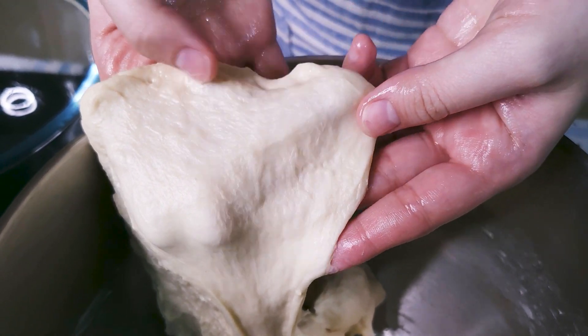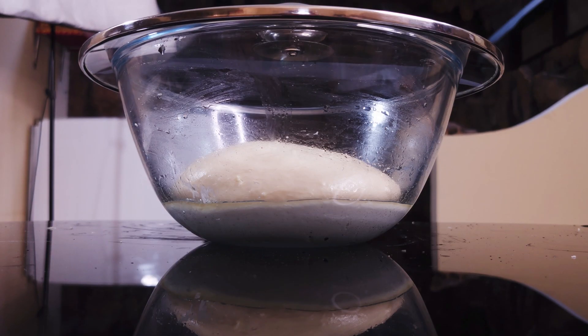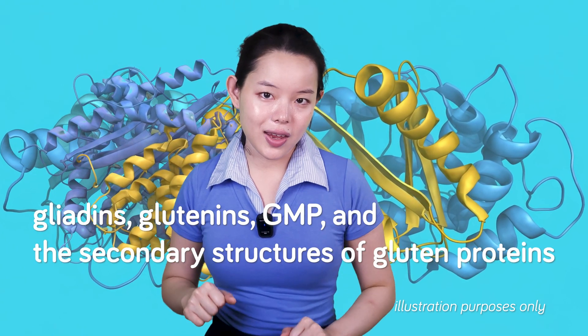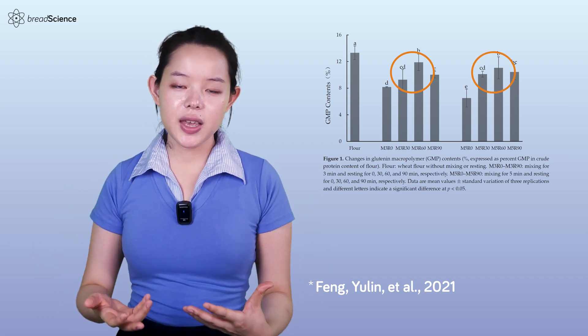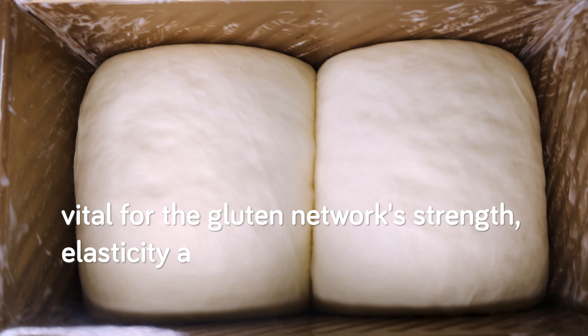Between these two extremes of hydration, there is a sweet spot in the middle where the dough can optimally develop. Optimal hydration provides the necessary water for gluten proteins to hydrate effectively, facilitating their mobility and interaction, fostering the development of a strong and continuous gluten network. Optimal hydration is a critical factor that facilitates gluten development during mixing, creating a harmonious interplay between gliadins, glutenins, GMP, and the secondary structure of gluten proteins. The mechanical force of mixing can cause depolymerization of GMP, but under optimal hydration, gluten subunits can reassemble during dough resting, leading to a partial recovery of GMP. Optimal hydration also promotes the formation of ordered secondary structures such as alpha helices and beta sheets, stabilized by hydrogen bonds, which are vital for gluten network strength, elasticity, and extensibility.